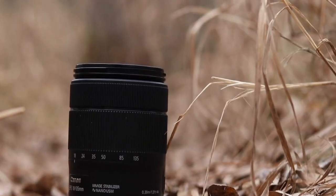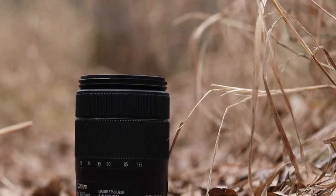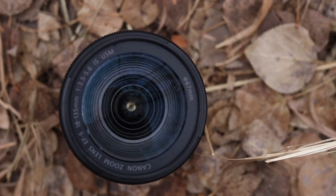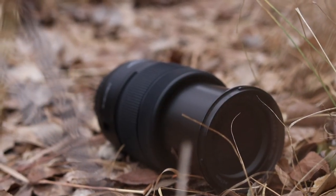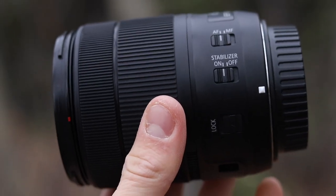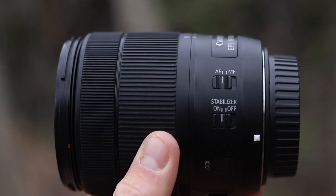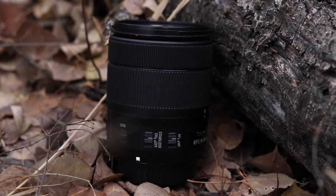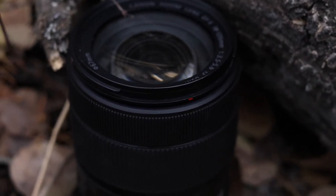Moving on to lenses — the first one is the 18-135 that I mentioned earlier. This lens came with my 80D and I actually really like it. It's the lens I use when I'm not sure which lens I should be using because it has a wide variety of focal lengths. 18mm is wide enough to vlog with, and anywhere between 75 to 135mm I can get really good bokeh out of it. It's what I shoot most of my b-roll with since it's such a diverse lens. The price new is $800, but it came with my camera.